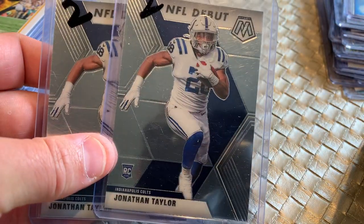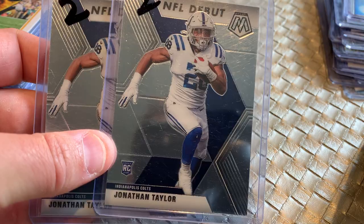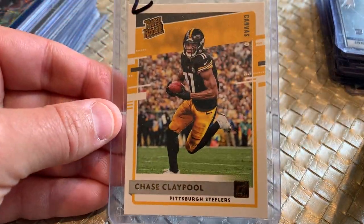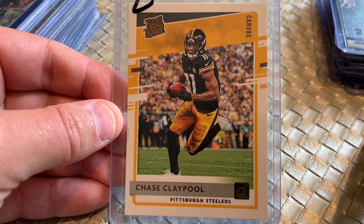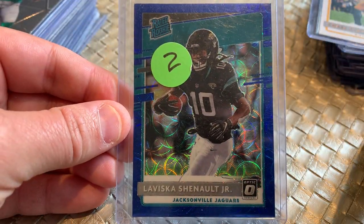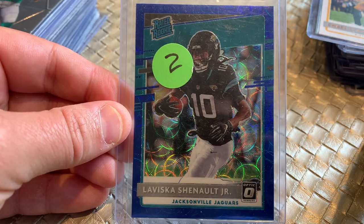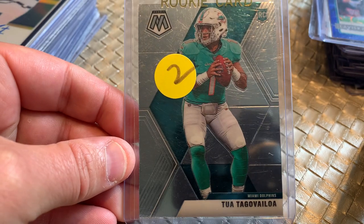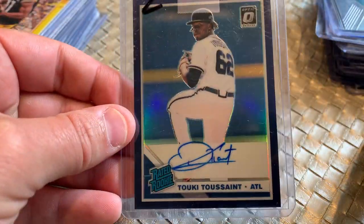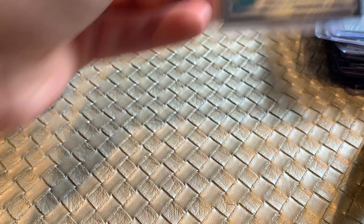A couple of Mosaic Rookie Cards of Jonathan Taylor — I'll probably hang on to these football rookies until the season gets closer. This is a Donruss Rated Rookie Canvas Chase Claypool Rookie Card. We've got a LaViska Chenault, Jacksonville Jaguars Optic Rated Rookie — it's swirly, that's pretty. A dollar. Tua, Mosaic Tua Tagovailoa Mosaic Rookie. Another Tukey from Donruss Optic, Rated Rookie Autograph, Tukey Toussaint.